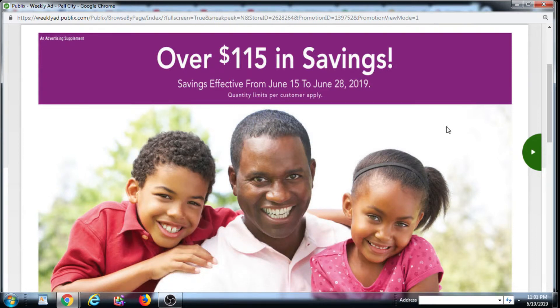Hi, this is Aisha M. Coupons and today we're going over the Publix Purple Flyer, effective from June 15th to the 28th.